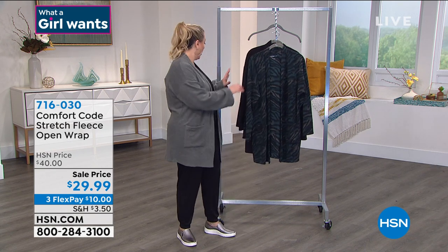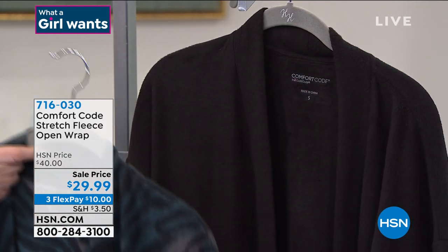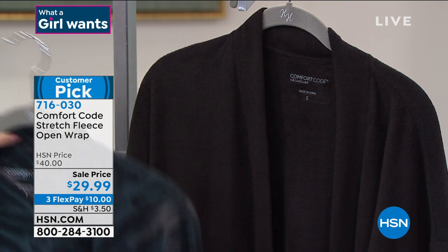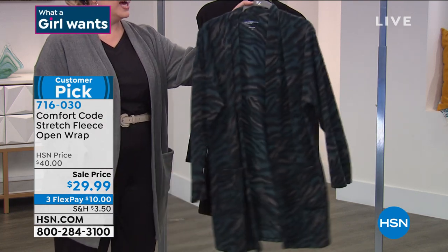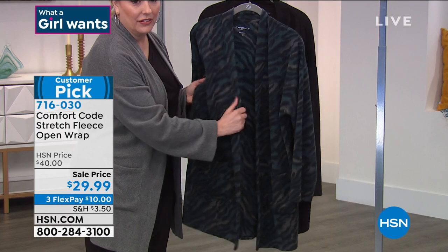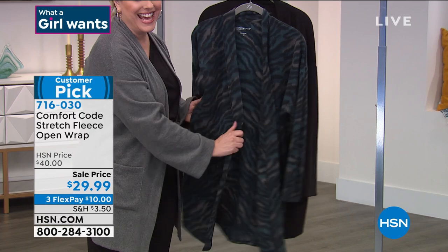I'm wearing it in the gray. We also have black. And then this one is charcoal heather and zebra. So this is the zebra, this is the black, and I'm wearing it in the charcoal heather. We're calling it stretch fleece but it is the softest I've ever felt. Three flex pay of just $10. I grabbed the one from the rack, which is a small — I do wear a medium — but you can see I can squeeze into it. They're very generously sized.